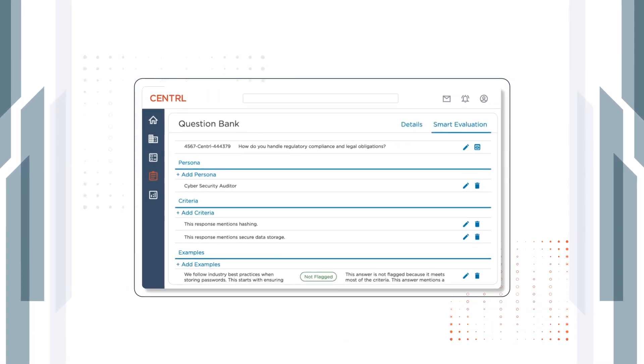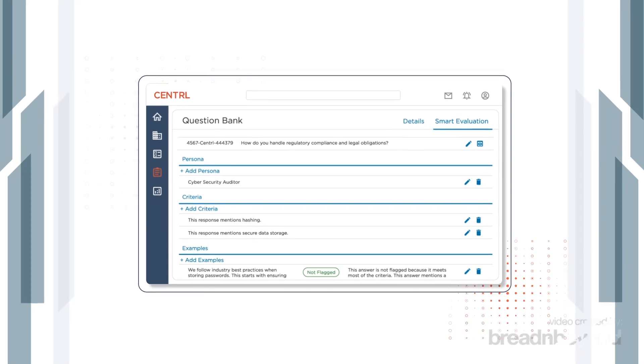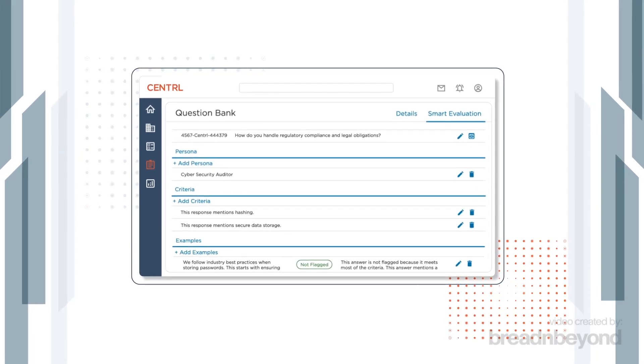A library of response criteria continuously learns as you adjust requirements, improving accuracy over time.